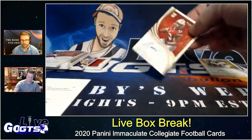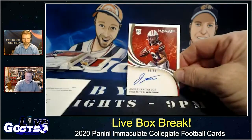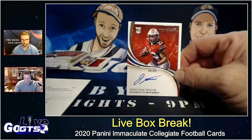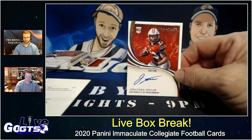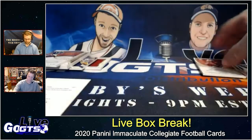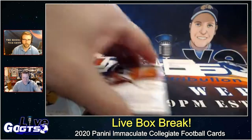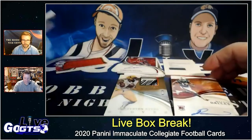And we close with a real boom — an on-card auto numbered to 99 of Jonathan Taylor out of the University of Wisconsin. A couple good rookie autographs there: Laviska Shenault and Jonathan Taylor both having good starts to the season.